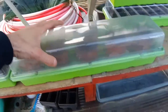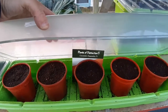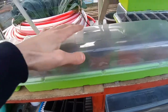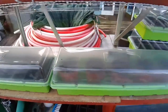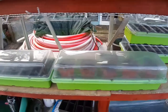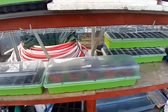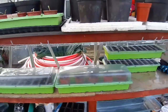These are cucumber Passandra F1s. People are going to say that's too early, and yeah, probably right — but it is warming up in here and it's a really old packet of seeds I found on the plot floor. I thought I'd get them in anyway.